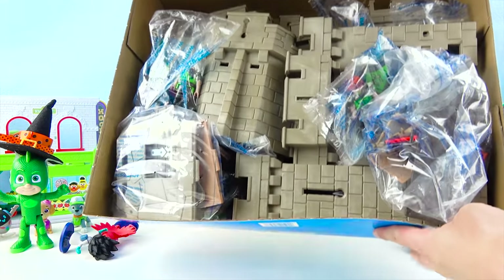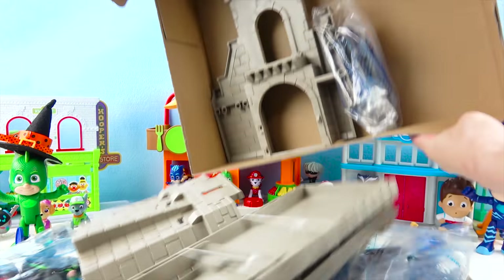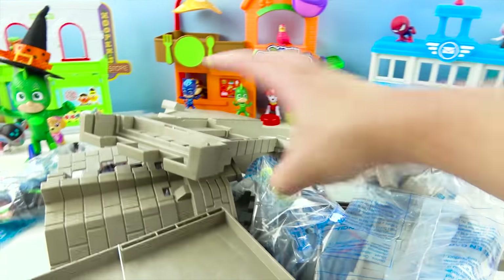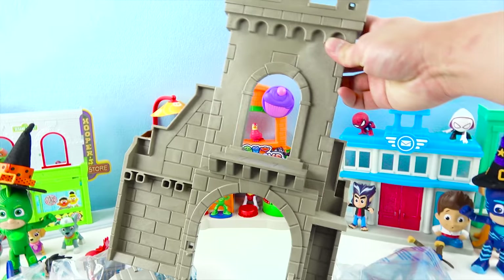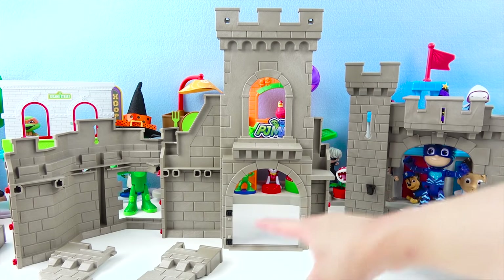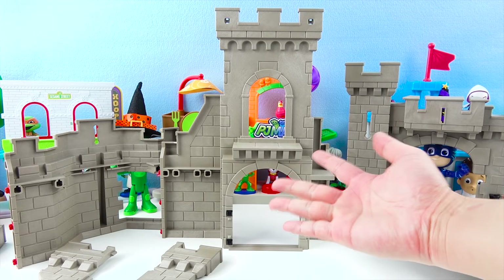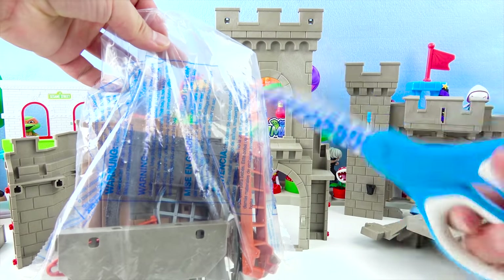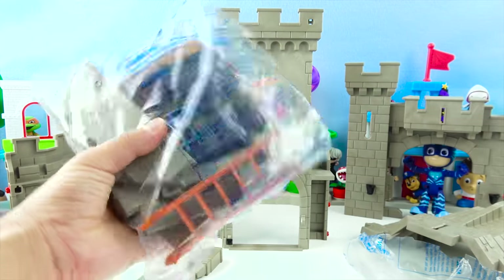Wow, look, there's so many parts. Let's build this castle — this is super cool! Let's start with this. Here is the wall of the castle. There's a window and this is a door. But where's the door? It's in here. Let's open up this bag. It's snippity snip time. Snip, snip, snip, snip, snip. Super duper fun.